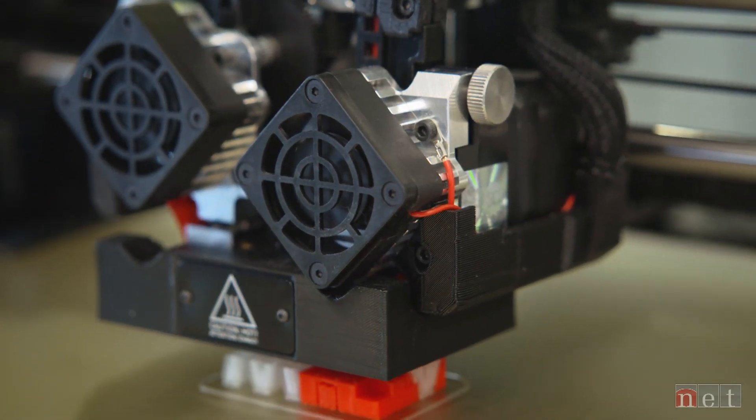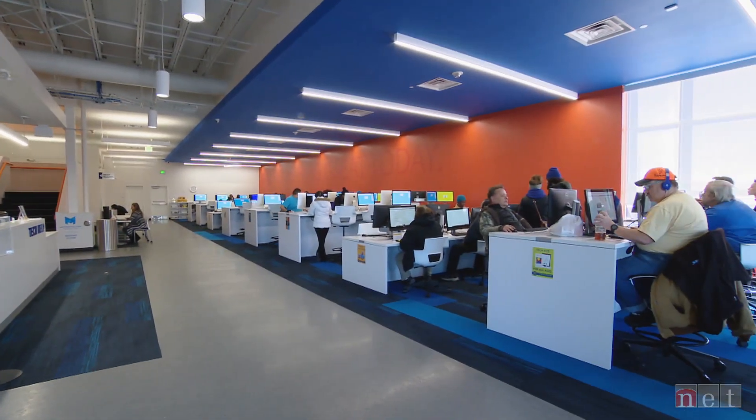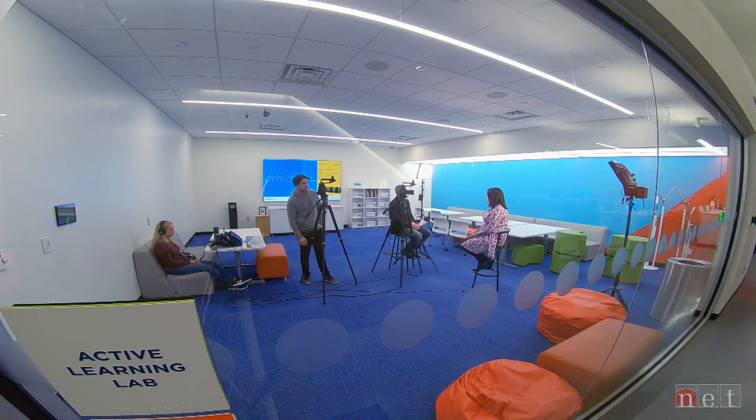3D printing is one part of this unique place called DoSpace. DoSpace fundamentally is two things: one is access to technology, whether that's basic all the way up to advanced tools, and then also just the learning piece.